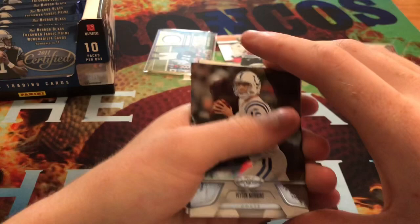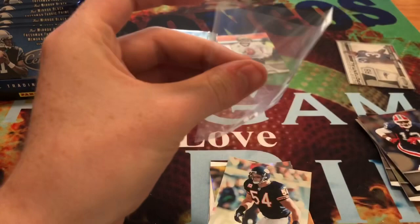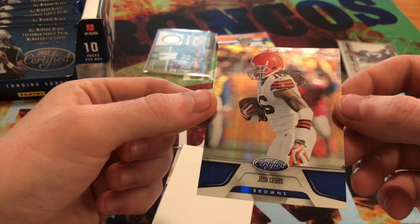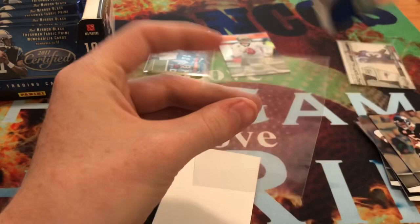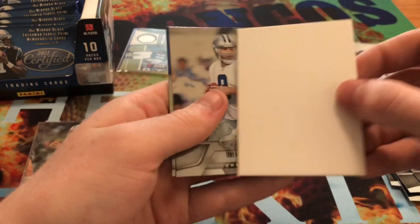Oh yes - we got Peyton Manning! Third pack in and we get a Peyton Manning. That one is going into my collection for sure - Colts uniform. And then we get Brian Urlacher. Some sort of prism of Josh Cribs - has a nice foil on it, it's numbered out of 100. I think it's blue actually. Sounds pretty sweet.